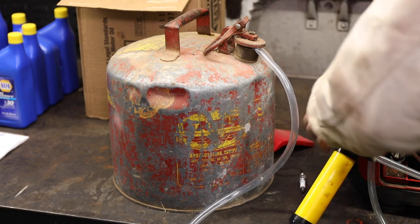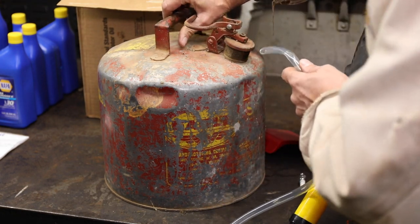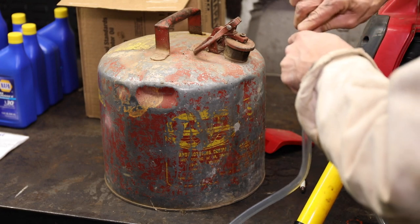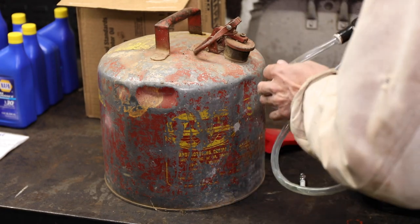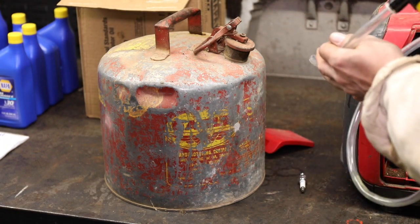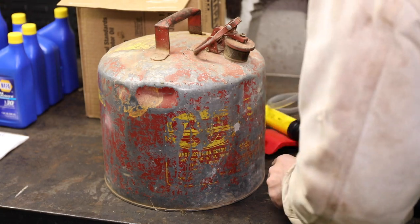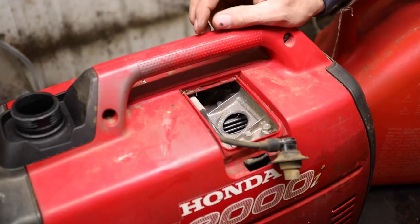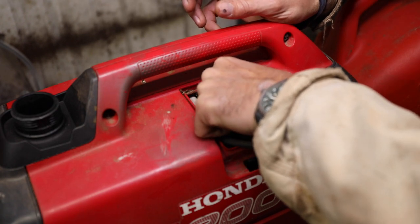All the old fuel we take out of everything — we'll just put it in this old metal can to use for starting brush piles or the drip torches, but not running engines. Fuel is not that expensive, and trying to save something past its prime is just going to give you troubles. On any of the engines that get a fair amount of use, I'll replace the spark plugs annually as well.